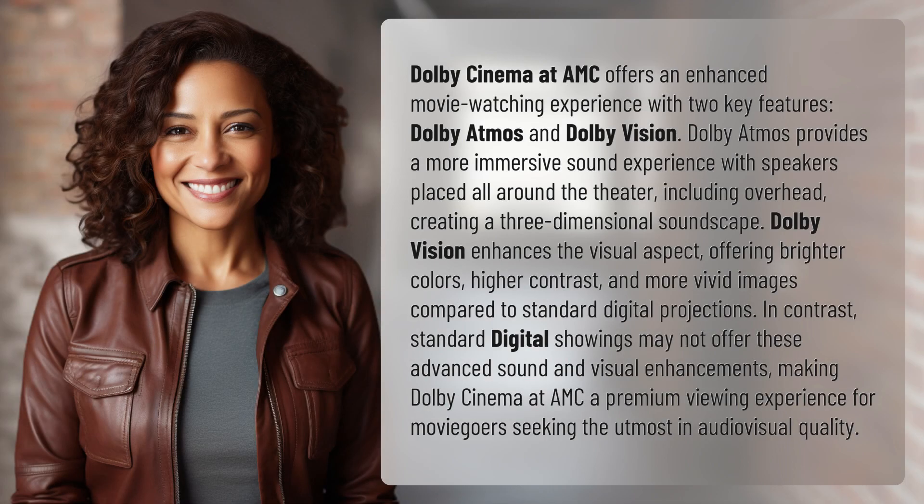Dolby Cinema at AMC offers an enhanced movie watching experience with two key features: Dolby Atmos and Dolby Vision. Dolby Atmos provides a more immersive sound experience with speakers placed all around the theater, including overhead.